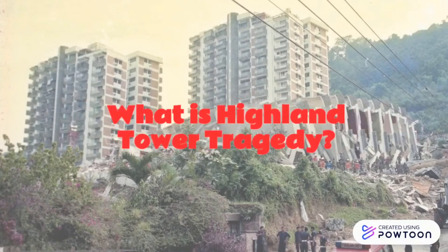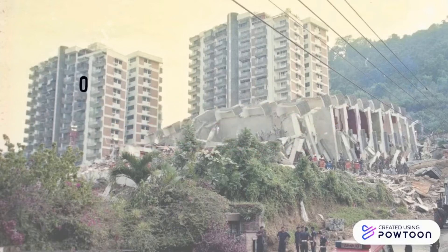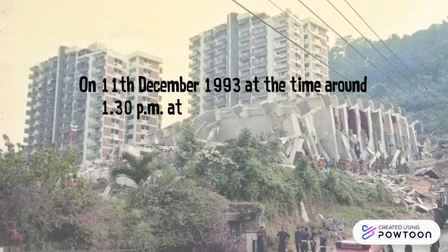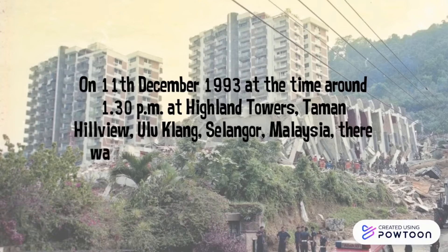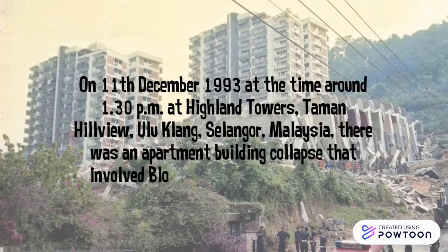What is the Highland Tower Tragedy? On 11th December 1993, at around 1.30pm at Highland Towers, Taman Hill View, Ulu Klang, Selangor, Malaysia, there was an apartment building collapse that involved Block 1 of the Highland Towers.